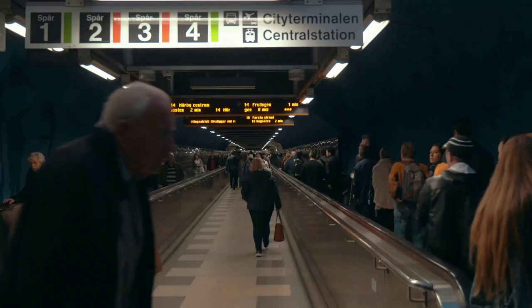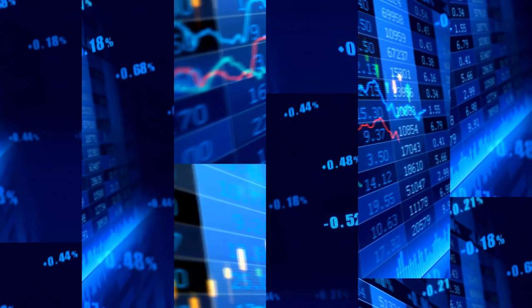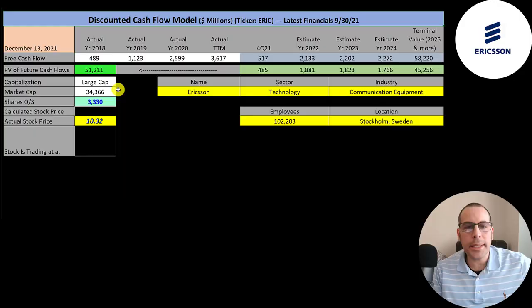Ericsson is the inventor of Bluetooth technology. The company is headquartered in Stockholm, Sweden and was founded in 1876. It trades on the Nasdaq, Deutsche Bursa, Mexican Bolsa, Zitra, Euro TLX, Nasdaq Stockholm, Nasdaq Helsinki, Buenos Aires, BATS, and London Stock Exchange.